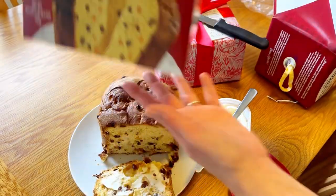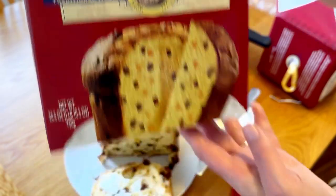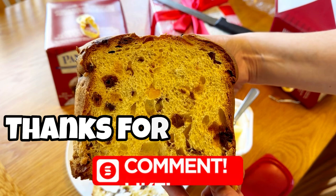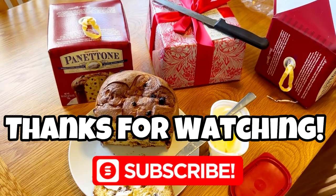Thanks for making it this far! I hope you guys like and subscribe and keep on watching our videos so we can keep on making donations like we did today. We'll see you next time. Bye!